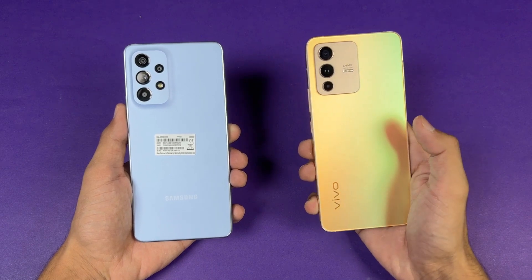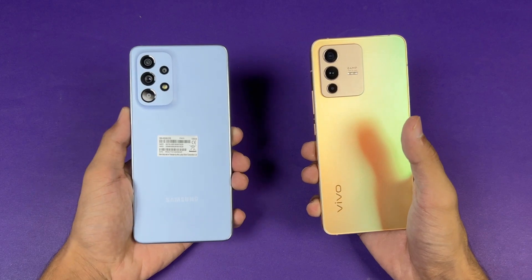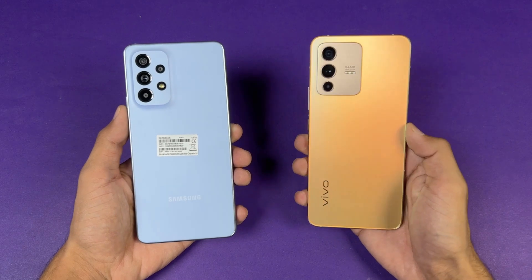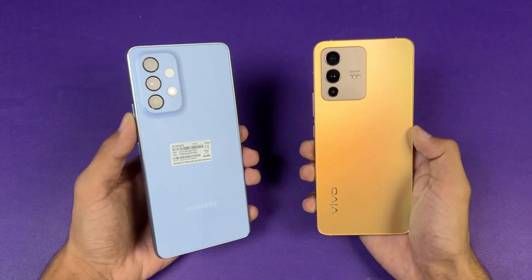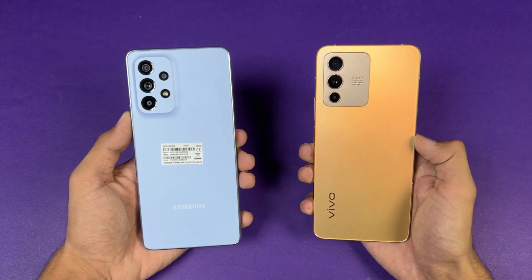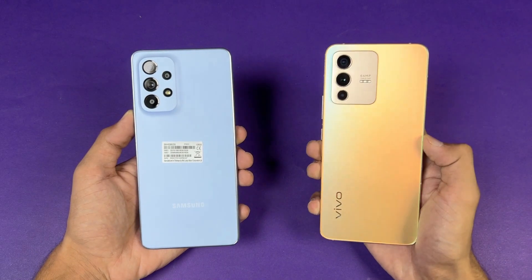The Vivo V23 5G has a MediaTek Dimensity 920 processor with 12GB of RAM, while the A53 5G has a Samsung Exynos 1280 processor with 8GB of RAM. On the back we have triple cameras on the Vivo vs quad cameras on the Samsung, with a 64MP main camera on both phones. The Samsung also has optical image stabilization which is not available on the Vivo.